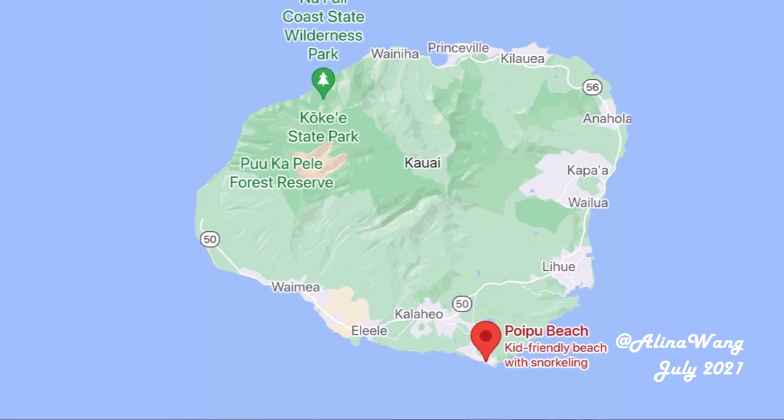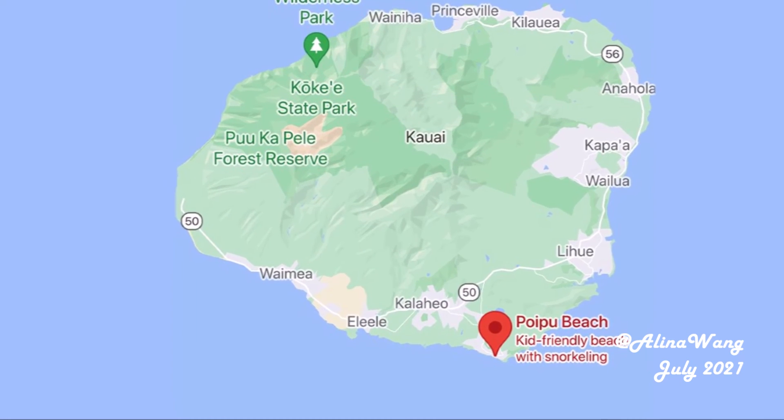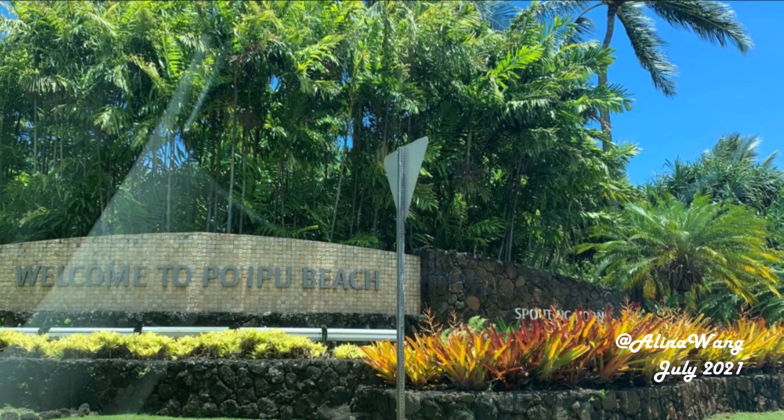Poipu Beach is located at the south part of Kauai. It's a very beautiful place.